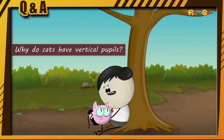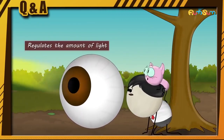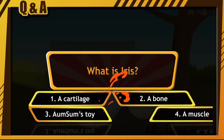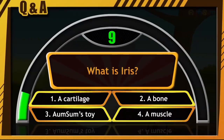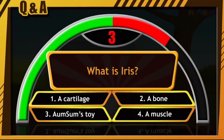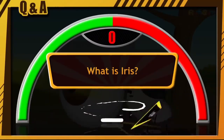Why do cats have vertical pupils? I'll explain. A pupil is an opening in the iris which regulates the amount of light entering the eye. What is iris? A cartilage. A bone. AumSum's toy. A muscle. And your time has begun. Start guessing. Carefully think and write your guess in the comments section. The right answer is option number 4, that is a muscle.